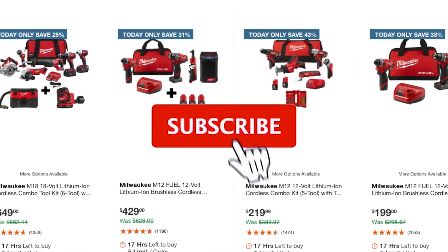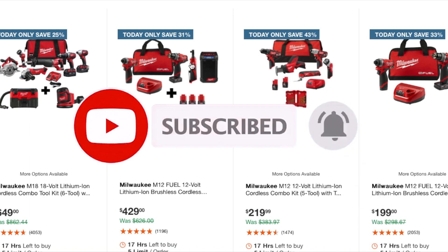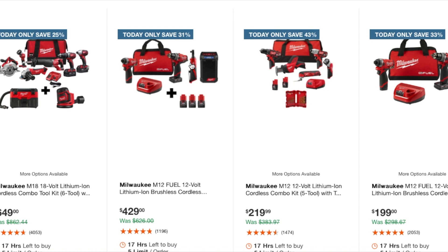That's it for today. Don't forget to help out the channel by subscribing, hitting the like, and hitting the bell icon so we can buy more tools and make more review videos. That's the way YouTube works — subscribe and like. Help us out!